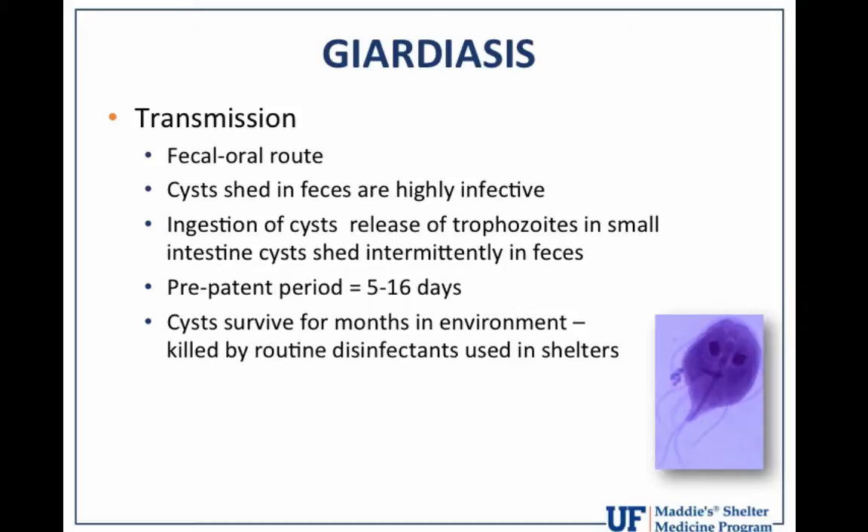The pre-patent period — which is the time between cyst ingestion and cyst shedding — is 5 to 16 days. It's sort of surprising that it can be that long. These cysts, unfortunately, are very durable and can survive for months, particularly in wet, cool environments. They do desiccate when shed into environments that are much more hot and dry.